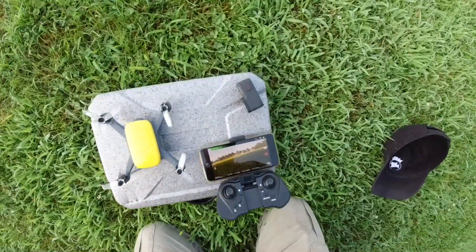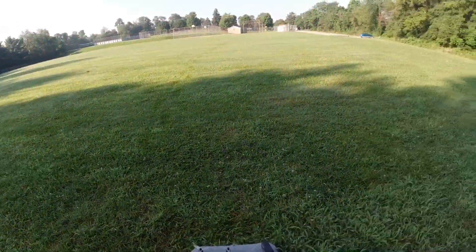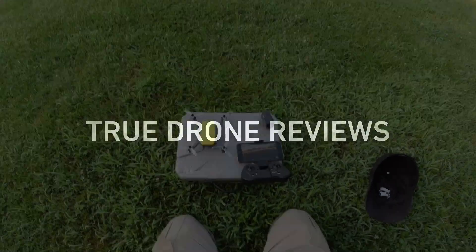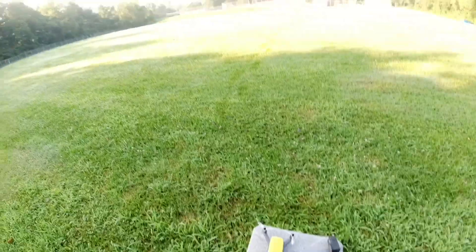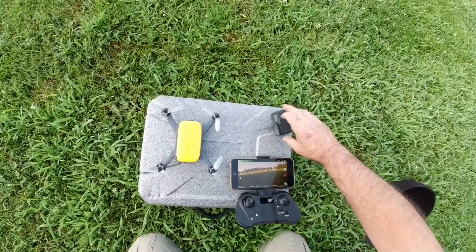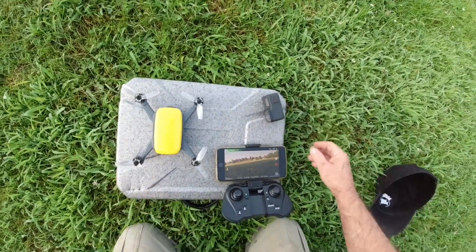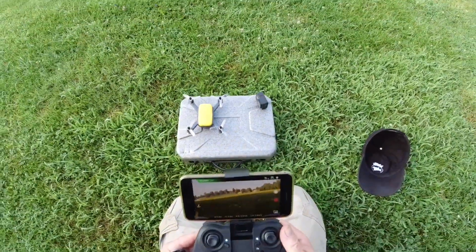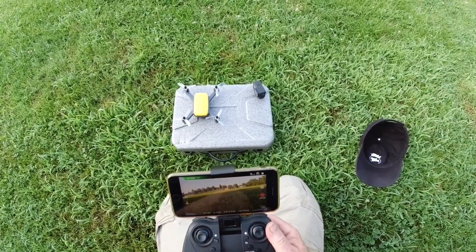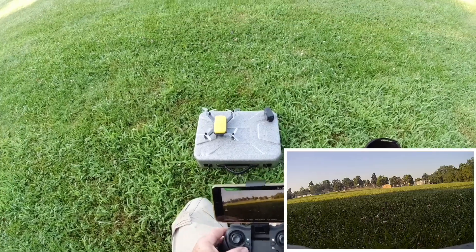We're out here with the Heliway 913 and we're gonna get a little maiden voyage going on here. Take it up, see how stable it is in the GPS, we'll turn the GPS off and see how that acts. It looks good — says we have 10 satellites. Let's take off.